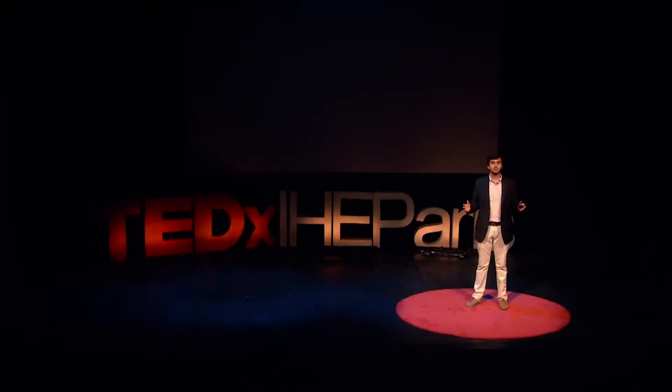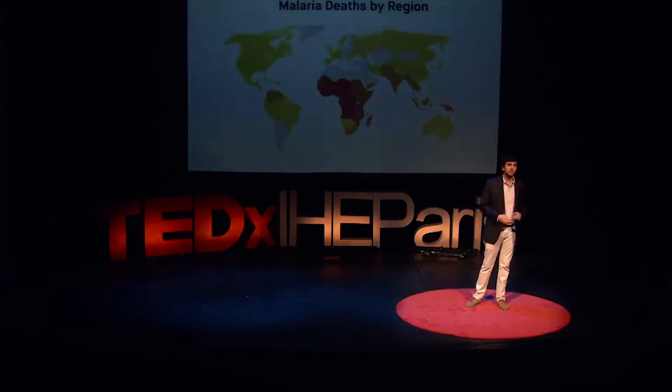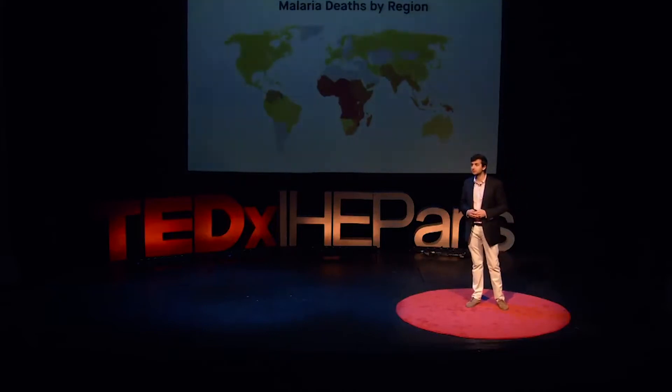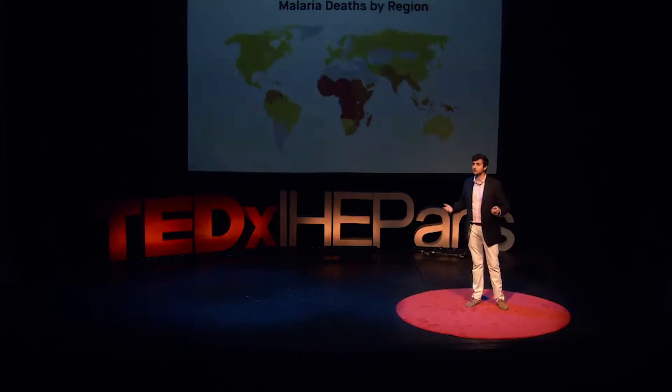In 2015 alone, 429,000 people around the world died of malaria, and 212 million people had this disease. 212 million — that's more than three times the entire population of France. Take a moment to think of the hundreds of thousands of others who died that same year from a number of other infectious diseases.